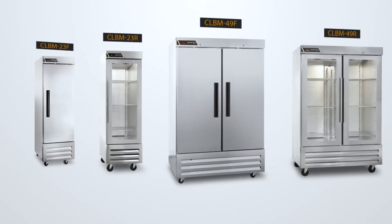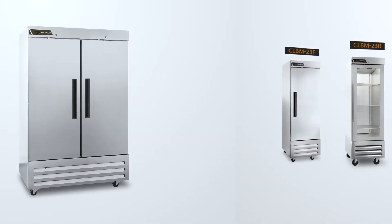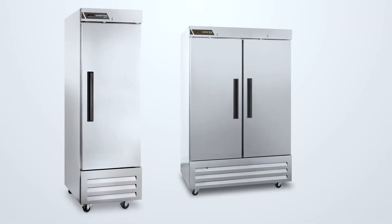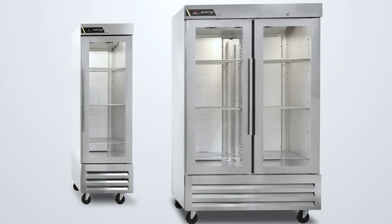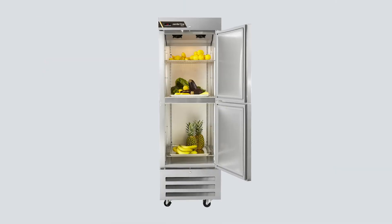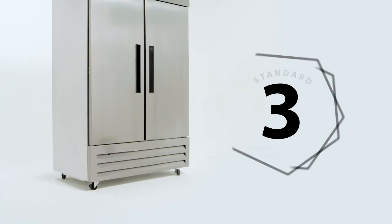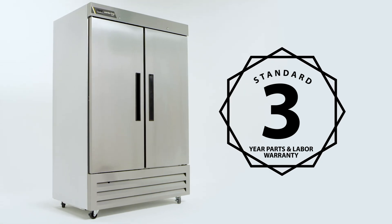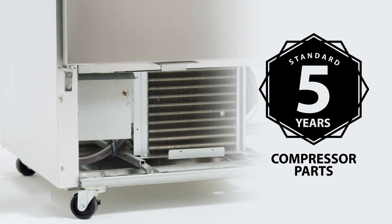This product offering includes a wide range of one and two section units, available in solid door refrigerator and freezer models, and even glass door refrigerators, all with a choice of either full or half-height doors. We stand behind the quality of our products. All Centerline by Trollsen units come with a standard three-year parts and labor warranty and an additional two years on compressor parts.